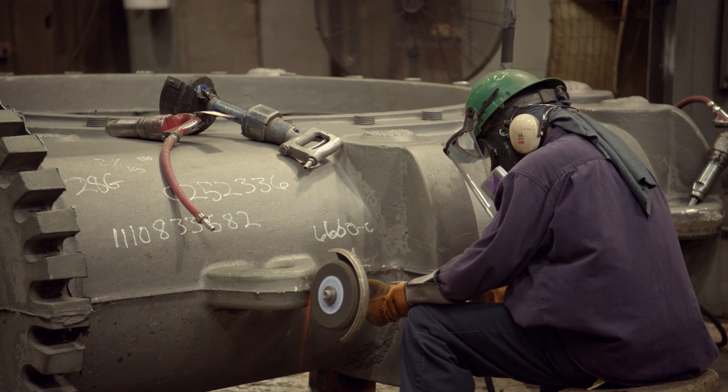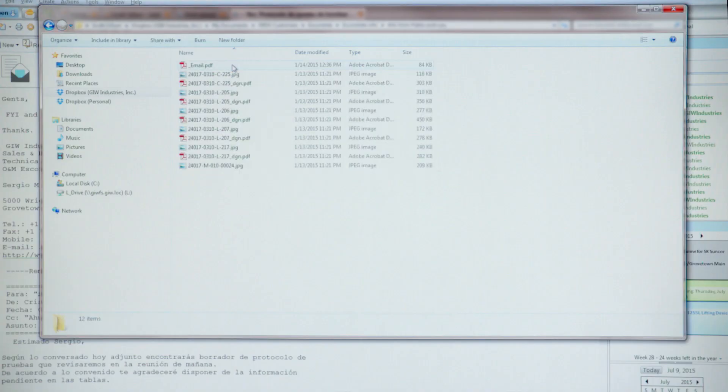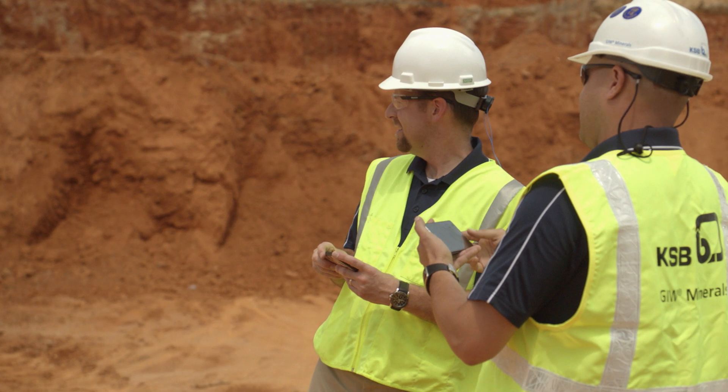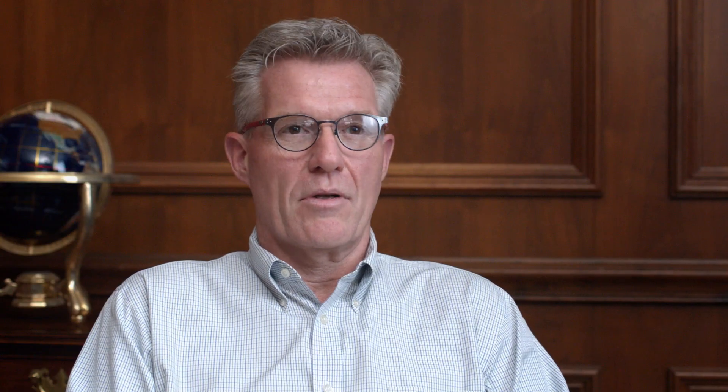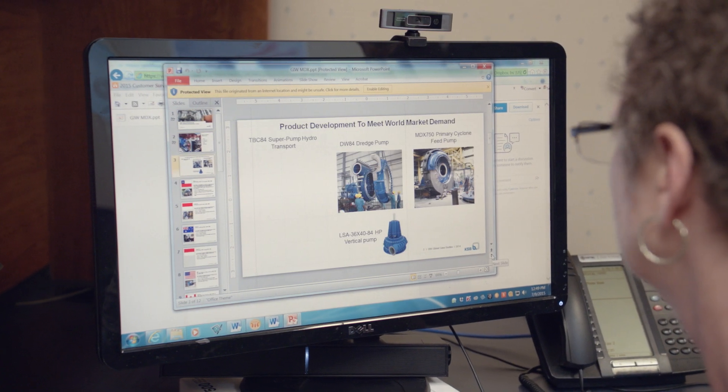One of the largest challenges that we have is we are a global organization, and it was very difficult to get files back and forth from our field sales office to our design team. Many times the large files that we have to send — operating information, large manuals — they don't make it to customers because of internal firewalls.